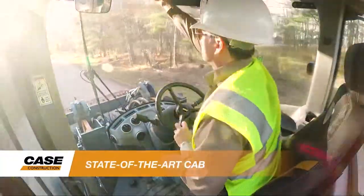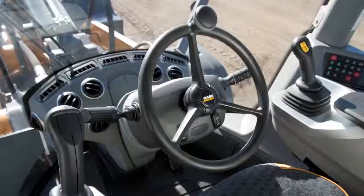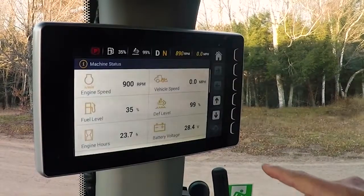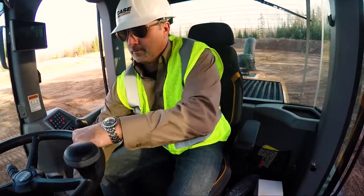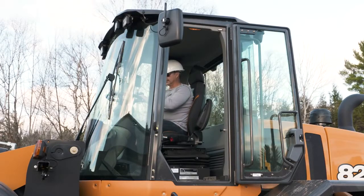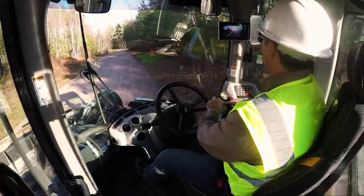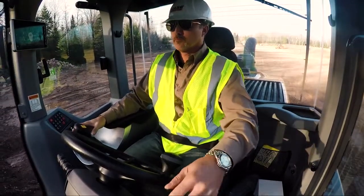The G-Series wheel loaders feature the most intuitive, comfortable, and easy-to-operate environment of any Case wheel loader ever produced. The new cab features the latest in electro-hydraulic controls, ergonomic design, and operator interfaces that make operations simpler and more efficient. This includes a new membrane keypad, steering column, and an 8-inch LCD monitor that provides the operator with simple control and greater insight over loader functions and activities. The cab was also engineered to bring a new level of comfort to the operator, with new seat options, greater control adjustability, best-in-class visibility, and an all-new HVAC system designed to keep operators productive regardless of the weather outside.